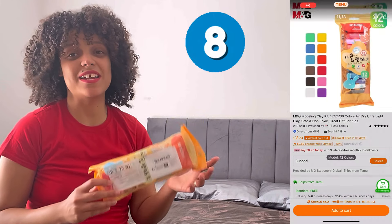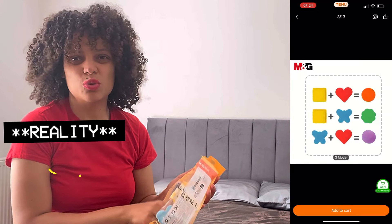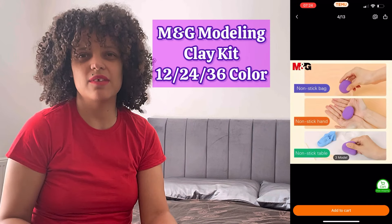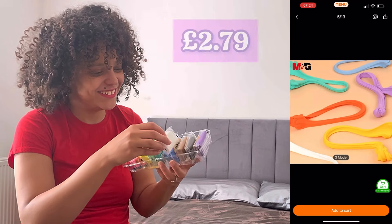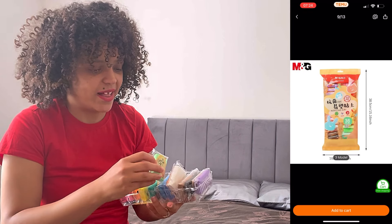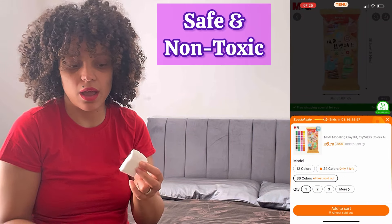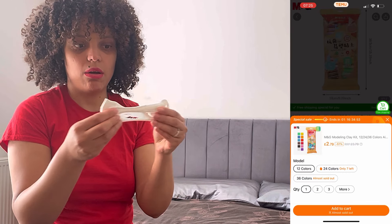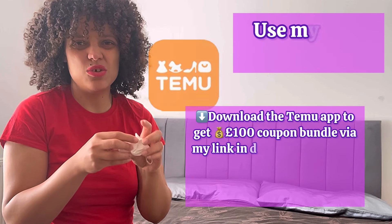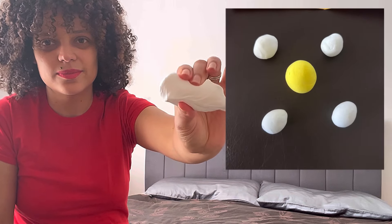My son has been wanting Play-Doh for ages. So I thought, Temu, let's get him some. They come in 12s — I got a pack of 12, but they also come in 24s and 30s. These are all the colours. Moulding sets, really nice. They're called modelling clay. It has that new smell, you know. It's nice, it's like foamy kind of. Doesn't feel exactly like Play-Doh, if you know what I mean.